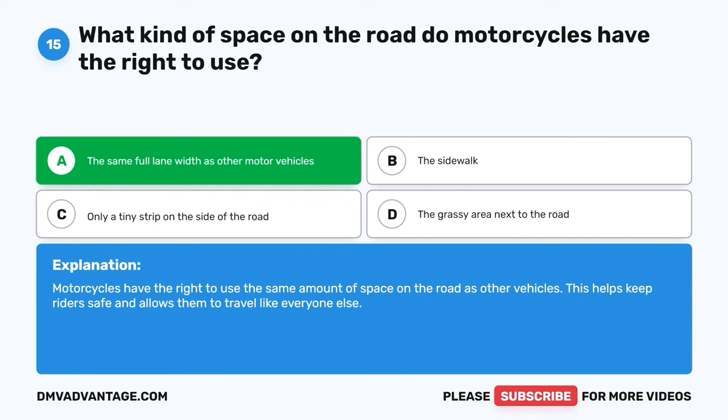Question 50: How should you respond when you observe an individual holding a flag and guiding traffic within a construction zone? A. Follow the directions given by the flagger. B. Speed up to clear the construction zone quickly. C. Ignore the flagger's instructions and proceed as usual. D. Honk your horn to get the flagger's attention. The correct answer is A, follow the directions given by the flagger. When you see a flagger in a construction zone, it's important to follow the directions they give you. They're there to help keep traffic flowing smoothly and everyone safe in the work area.